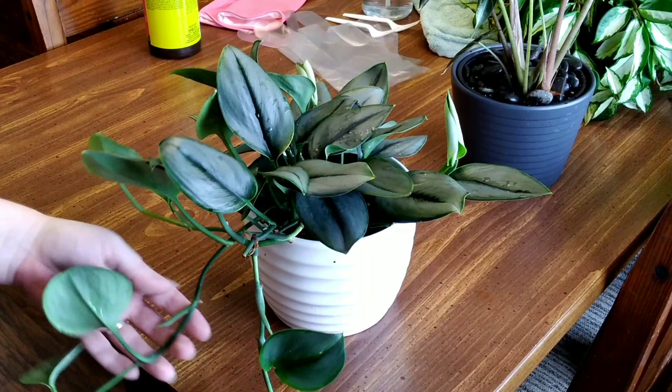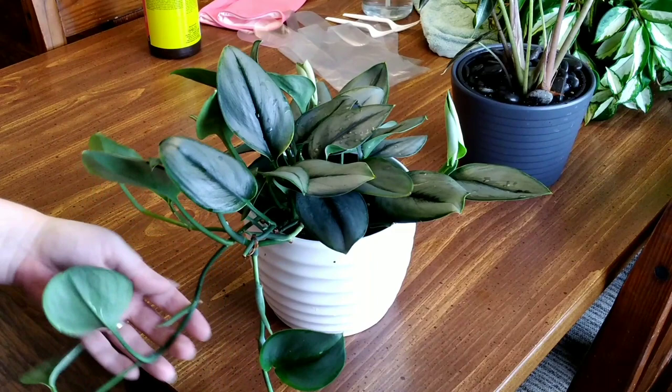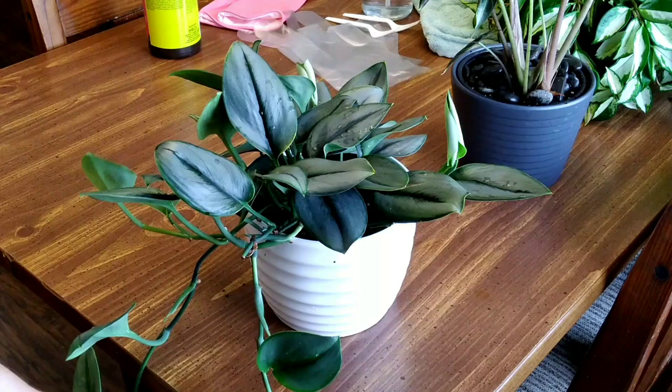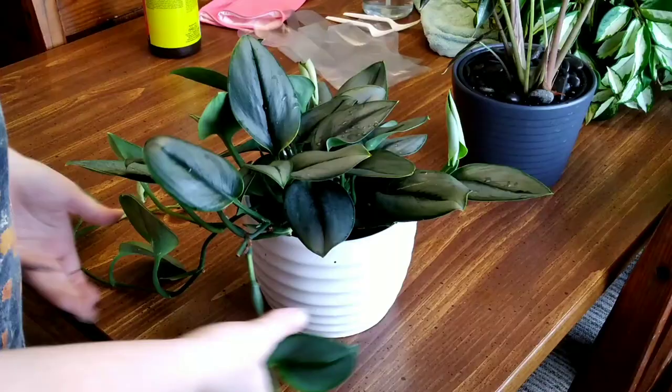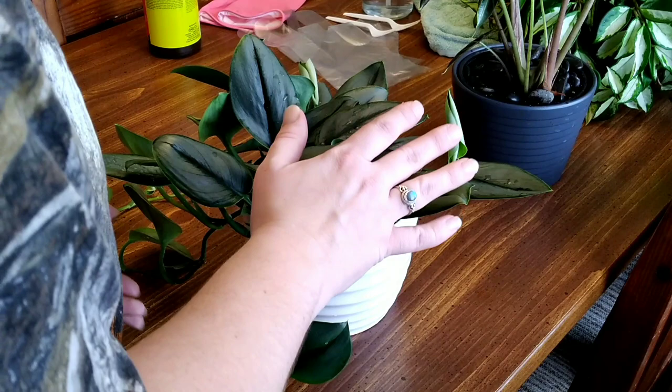I did notice that just like other pothos, if it is allowed to vine and go down, its leaves seem to get smaller as it goes — the size is noticeably, quite a bit smaller. And I'm betting that if I put this on a pole or in a hanging basket with a suspension on it, the leaves will increase in size.